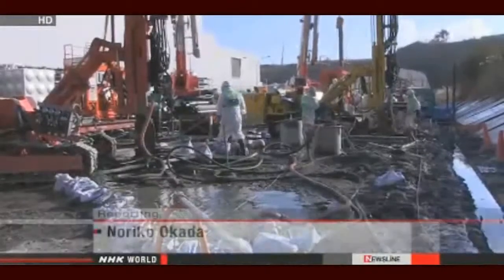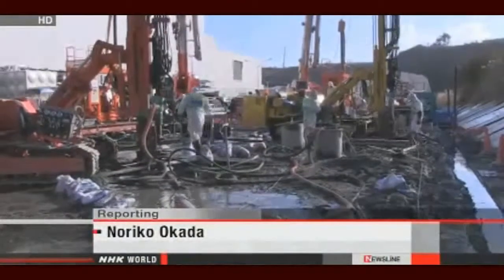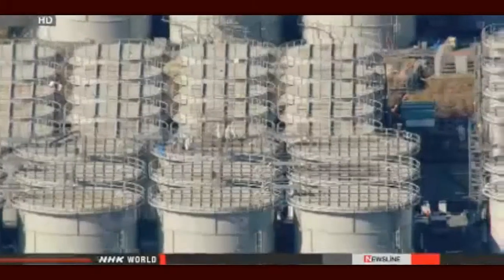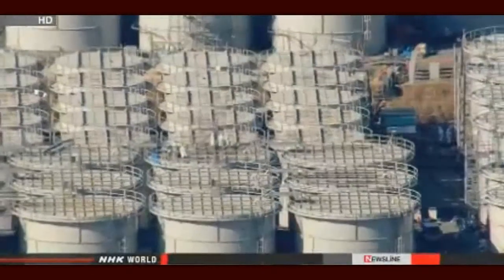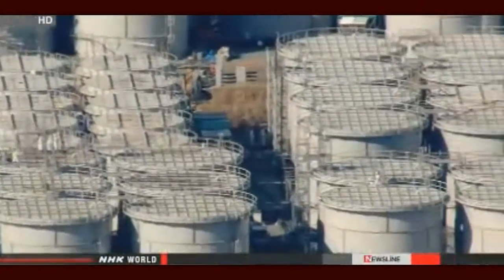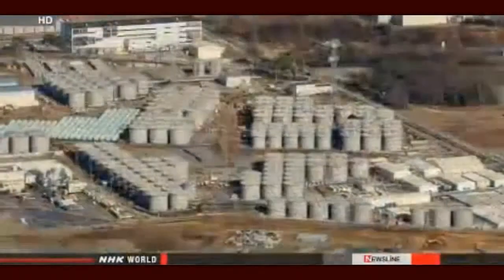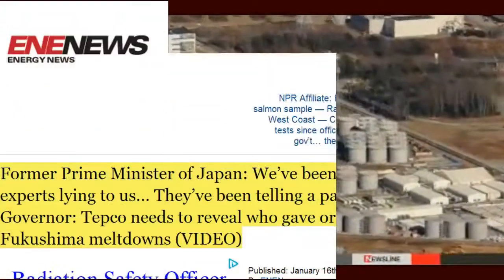Experts warn that if engineers can't tackle the contaminated water issue, they will further delay the decommissioning process. That job is expected to take 30 to 40 years. Noriko Okada, NHK World.